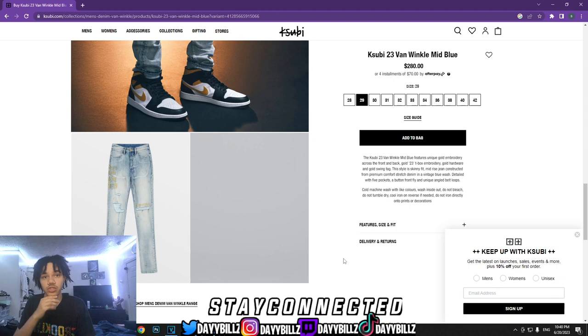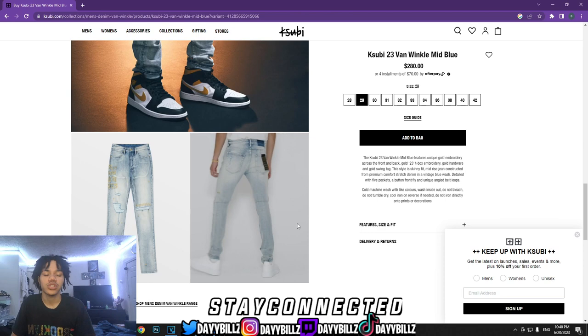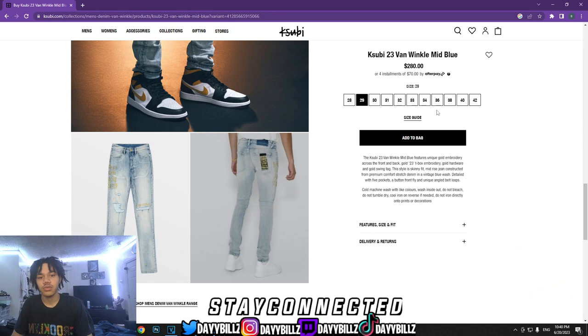The smaller the size you get, the skinnier they are. I'm not trying to be rude, but if you wear a size 36, don't get a size 30 — they're not gonna fit at all. If you wear a size 36 and you really want them to be skinny, the lowest you should go is a size 34.